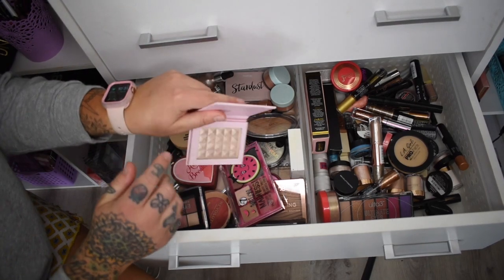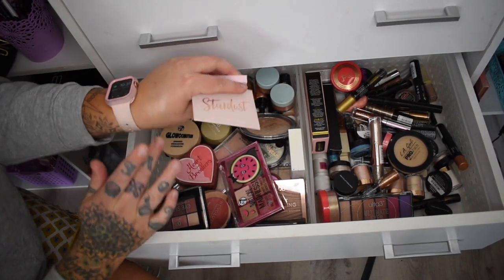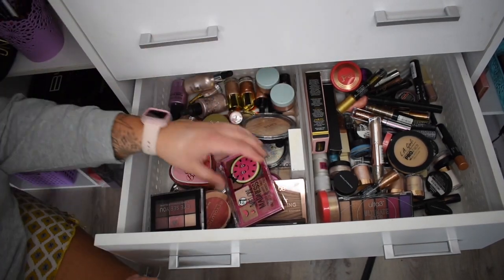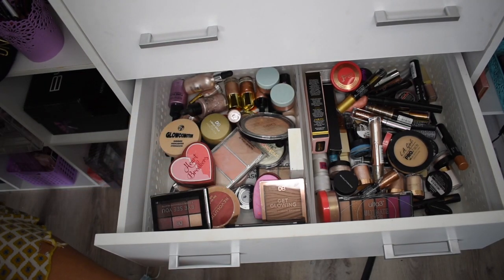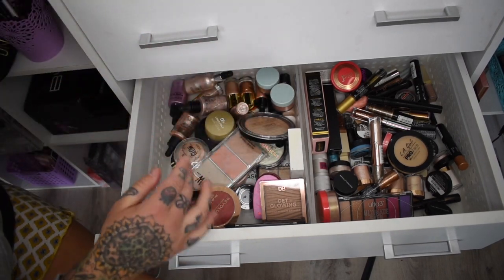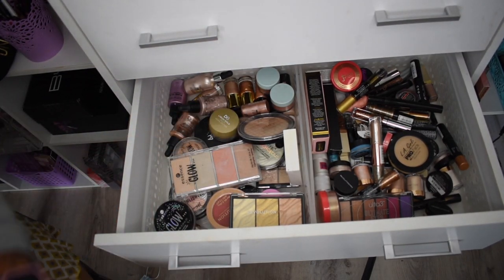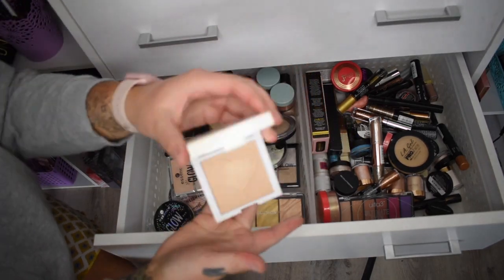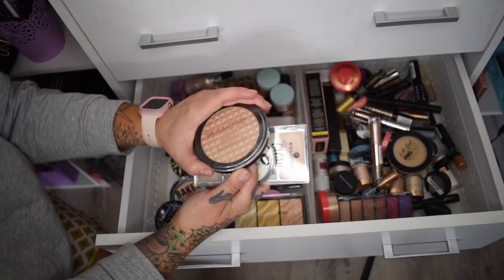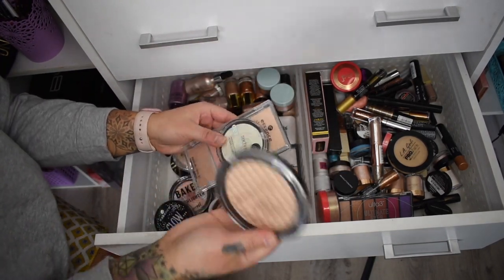Some Boohoo highlighters that are stunning — not sure when I bought them though, so maybe pile. There's a random eyeshadow palette in here that shouldn't be. Revolution highlighter is pretty new, that's a keep. W7 Glow Commotion — love that one, keep. Another eyeshadow palette and a bronzer shouldn't be in here. Very Vegan highlighter is a keep. This old palette is so old, getting rid of it. Technic one — getting rid. Revolution one I love but I'll send to friends and family.